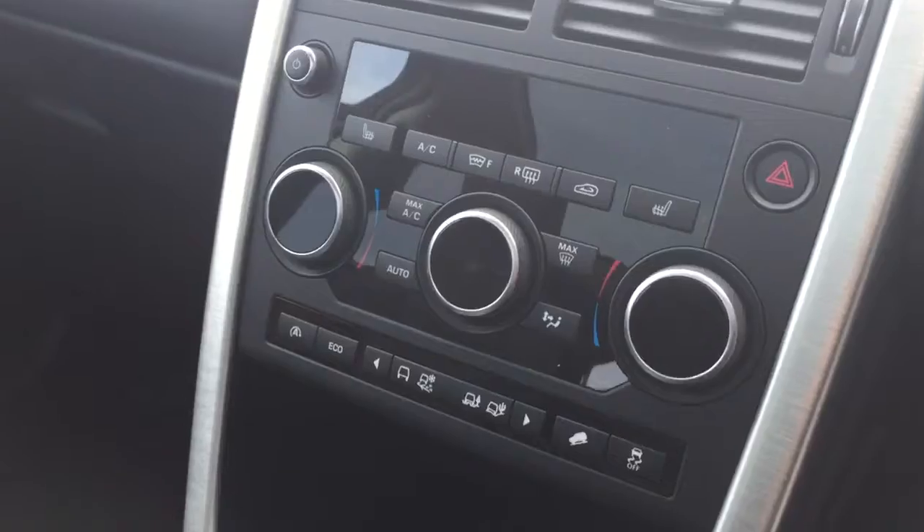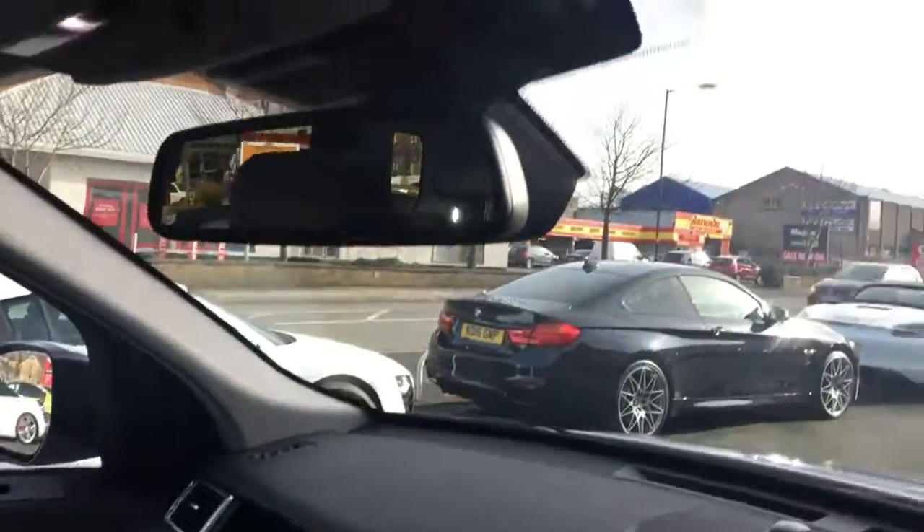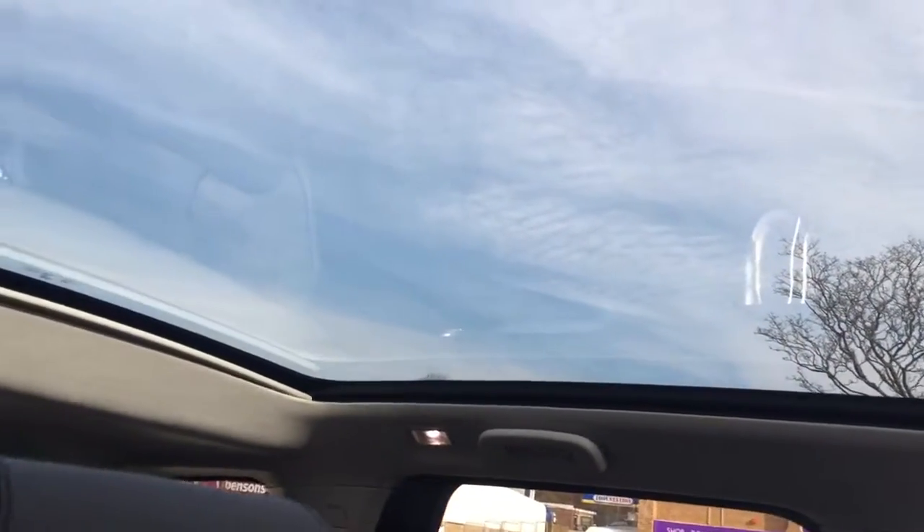Around the centre console we have all the driving modes and climate control functions. You can see the heated seat functions and the keyless start. The car also has an auto-dimming rear view mirror and a panoramic roof.